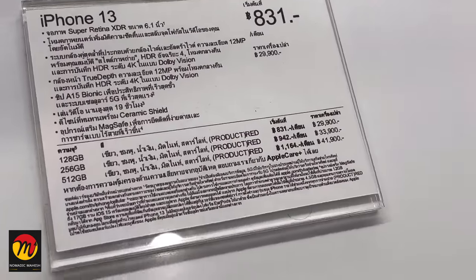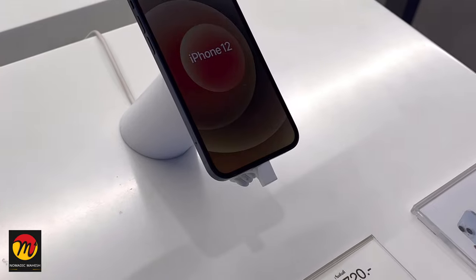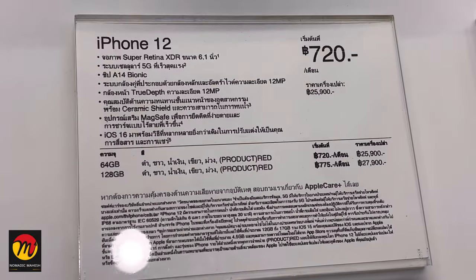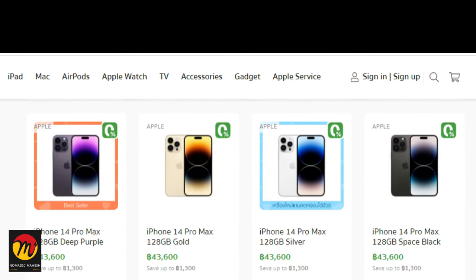They also have the iPhone 13 model which costs 29,900 Thai Baht. So the iPhone prices in Thailand are definitely less when compared with India, but you should check carefully how much you will benefit if you buy here and also check if they are giving any offers.